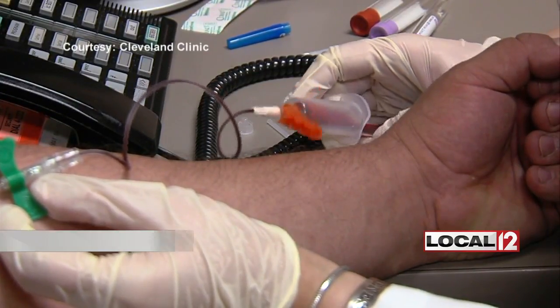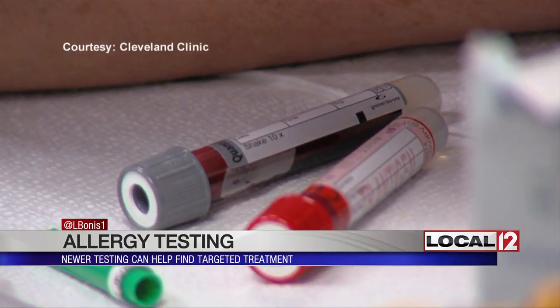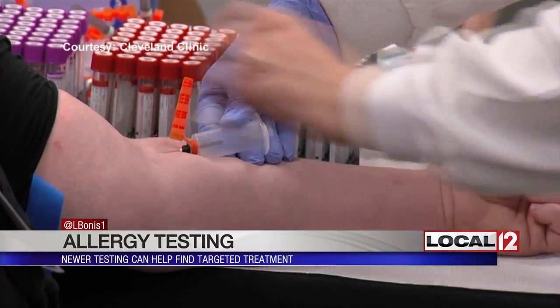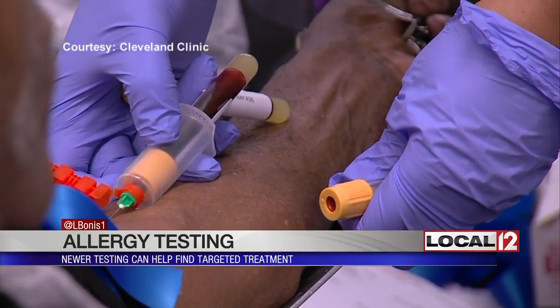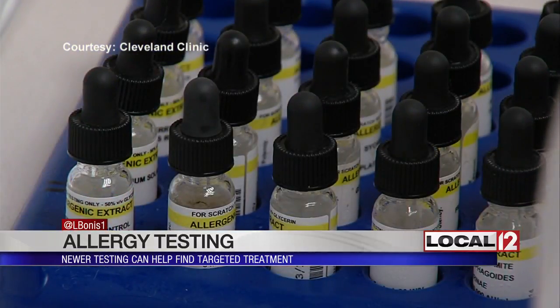The testing involves a blood draw and then uses a special analysis which finds proteins that target really bad responses. For example, if you are allergic to peanuts, there are three proteins in peanuts that can cause bad anaphylaxis responses — and this test can help you find them.